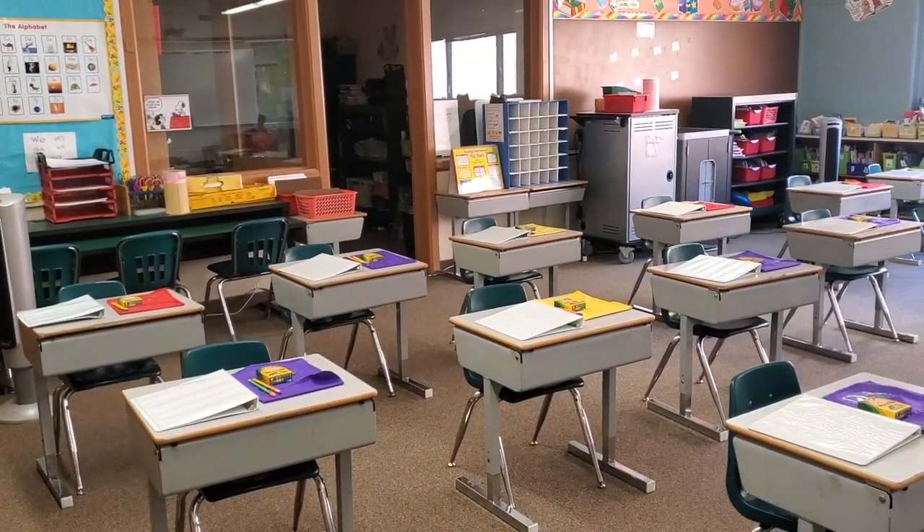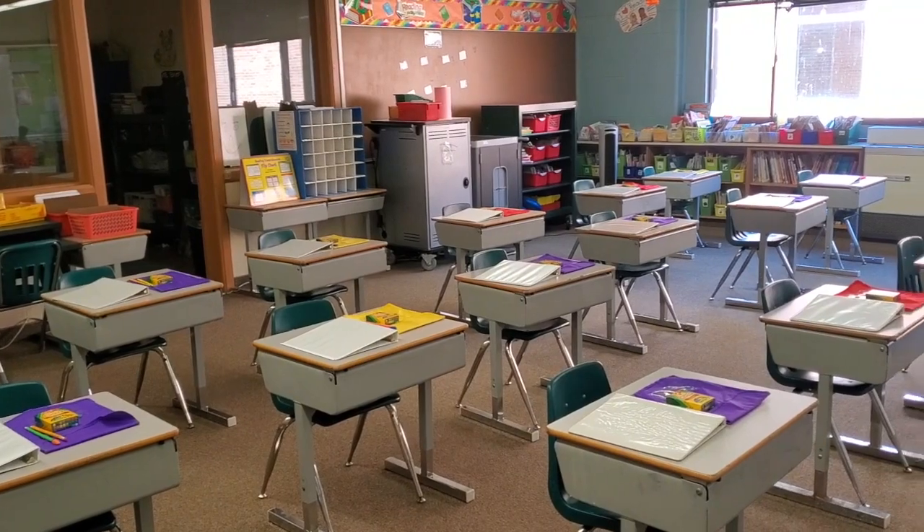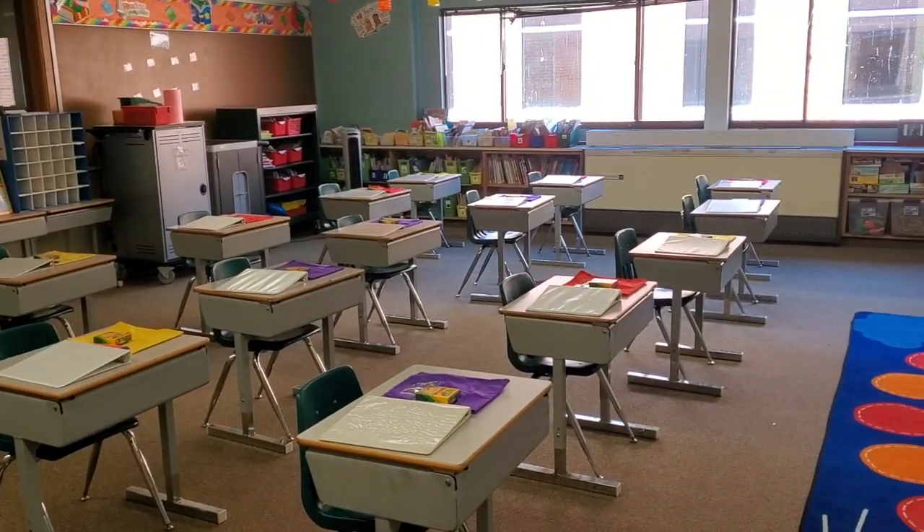We'll be teaching students how to use the online tools in preparation in case we need to move to a virtual learning environment for everyone. Here's an example of a classroom to give you an idea of how we've made changes for a safe return to in-person learning.